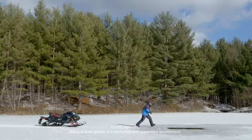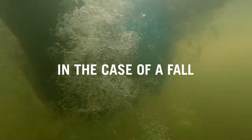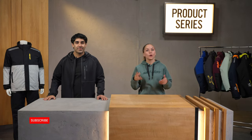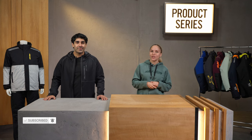We've added the ExoFloat system to our entire VASA outerwear collection, designed to help you rapidly surface and stay afloat in the event of an ice breakthrough. Stick around to explore this winter gear that offers added protection on every ride. Welcome back to Product Series, where we share key details on our riders' favorite products in easy-to-digest videos.